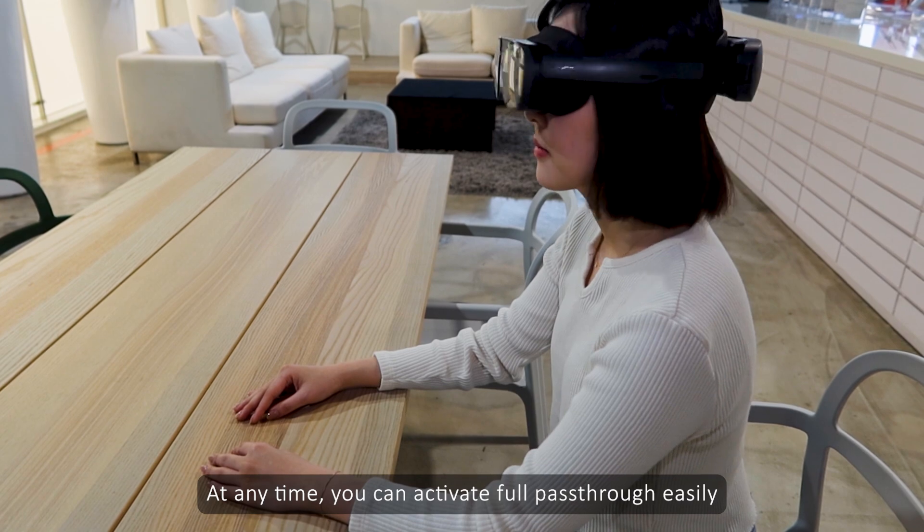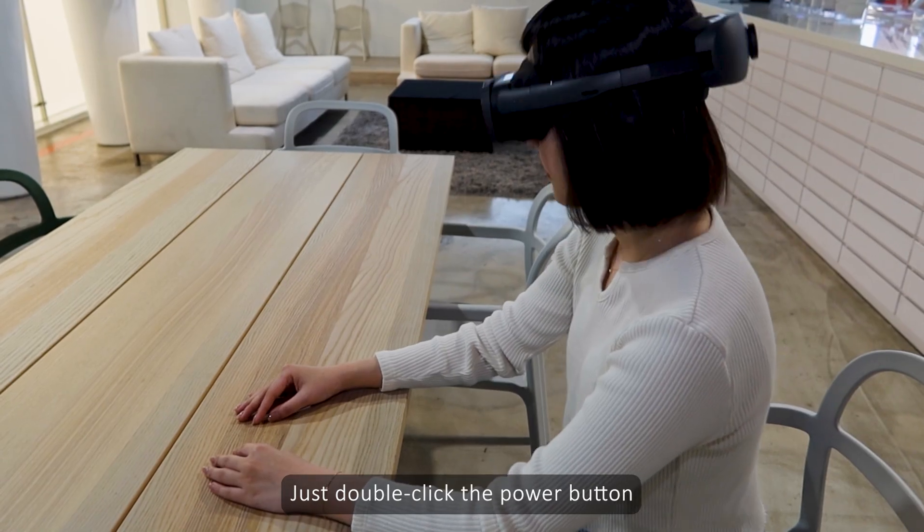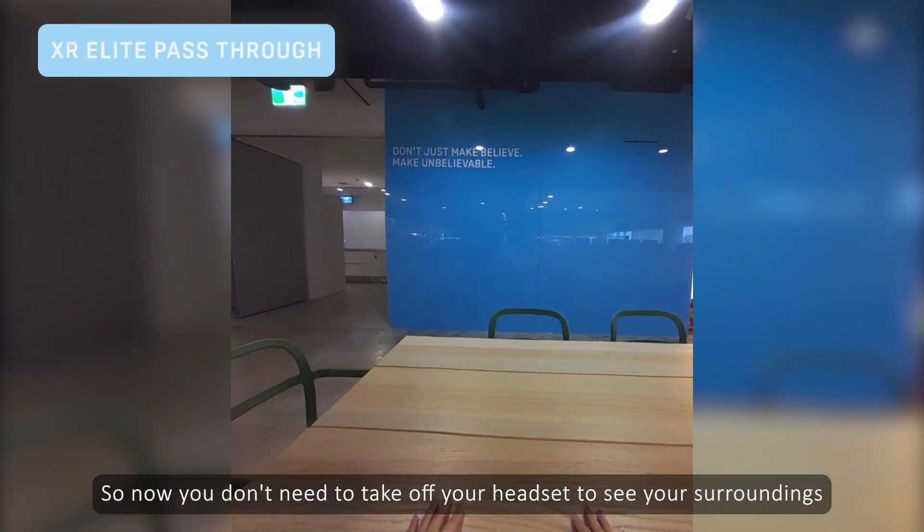At any time, you can activate full passthrough easily — just double click the power button. So now you don't need to take off your headset to see your surroundings.